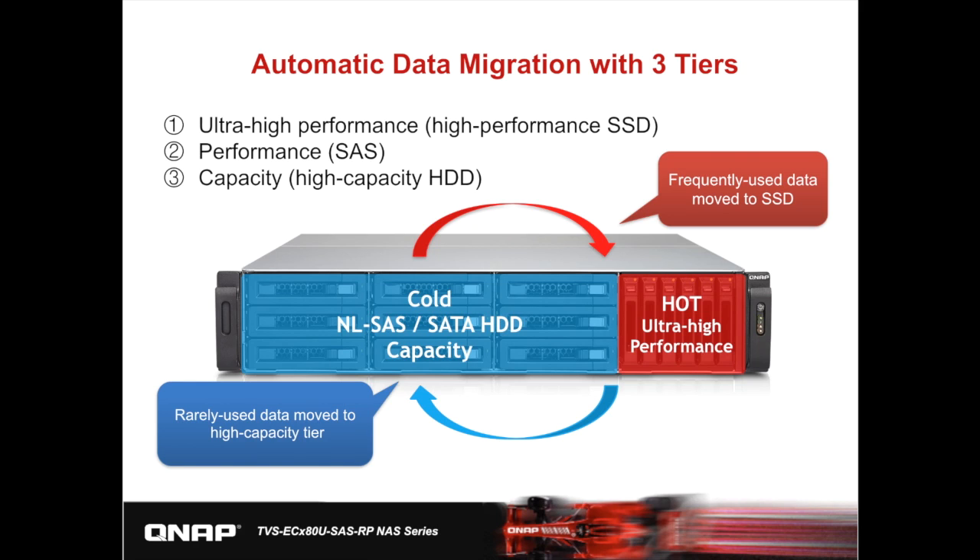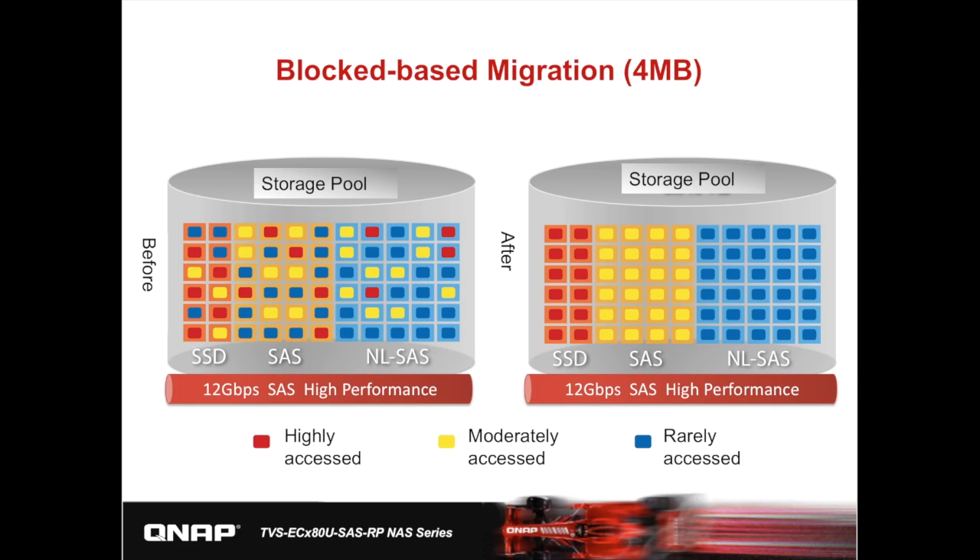Q-Tier supports three tiers: the first is ultra-high performance, the second is the performance tier, and the third is the capacity tier. Taking the 1580MU as an example, we configured RAID-10 or RAID-5 on the system using six 2.5-inch SSDs, and RAID-5 with near-line SAS or SATA drives. With Q-Tier, the system automatically moves frequently used data to the ultra-high performance tier and rarely used data to the capacity tier. Q-Tier is a block-based data migration technology with a 4MB block size for data detection and calculation. QNAP adopts a B-Tree update algorithm to give each data block a calculated weight, and data blocks with higher weights — meaning higher frequency of access — will be moved to a higher performance tier, for example from a hard drive RAID group to an SSD RAID group.